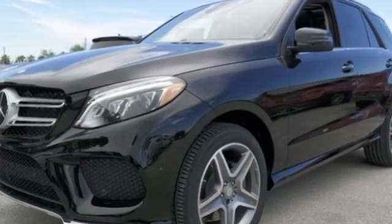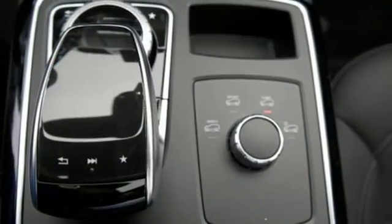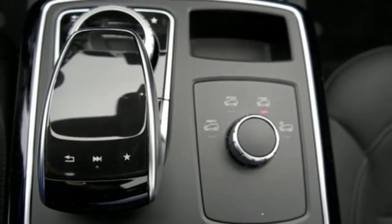The premium interior lighting and heated front seats invite you into a world of luxury, while Bluetooth, dual-zone climate control, and a power liftgate offer convenience.